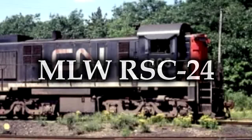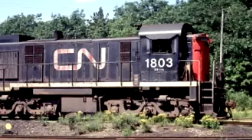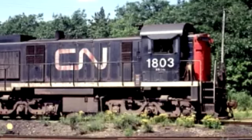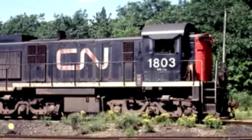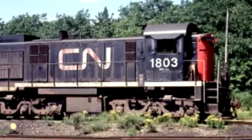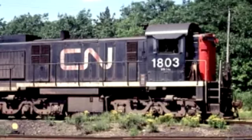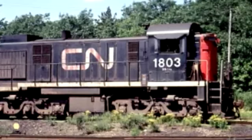The Montreal Locomotive Works RSC-24. Constructed between March and April of 1959, only four of these stubby little diesel-electrics were produced for the Canadian National Railway. They used the 12-cylinder 244 diesel engine. The engines were actually derated to only 1,400 horsepower — this was to make the locomotives suitable for weight-restricted light rail duties. They also used three-axle trucks to try to spread their weight out, again to make them more suitable for light rail duties. This meant they had less traction, and that was part of the reason why the engines were derated.